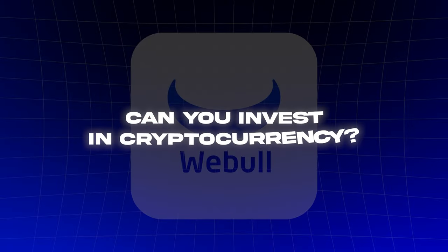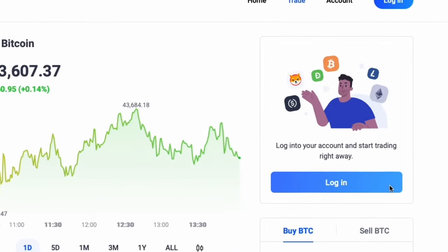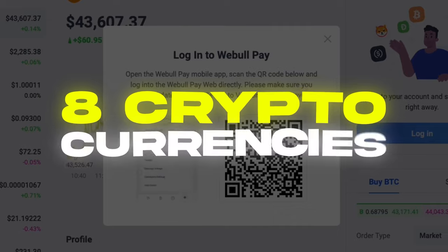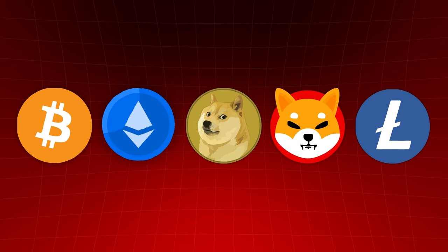Four: can you invest in crypto? Yes, you can invest in crypto with Webull, but you have to download a separate app called Webull Pay. It's a bit annoying that they recently made a separate app for this, but it is super easy to use. All you need to do is log in with your Webull account and then you'll be ready to invest in eight different cryptocurrencies, which include Bitcoin, Ethereum, Dogecoin, Shiba Inu, Litecoin, and a few others.